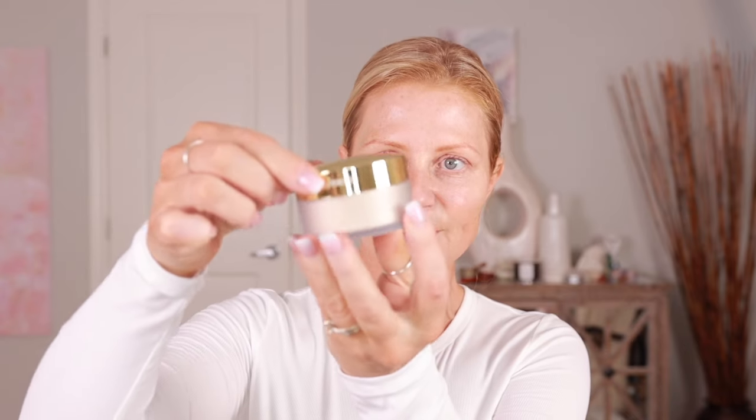I got a nice puff. I believe this must be the original. This is the Cosmic Stars Caviar Stick Eye Color Trio.